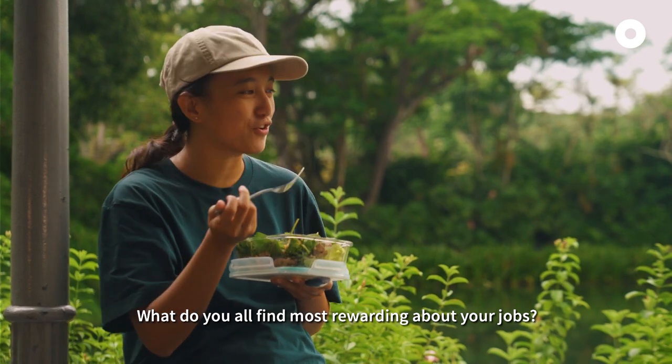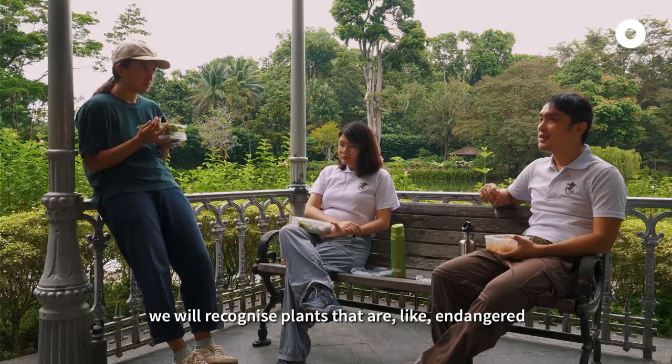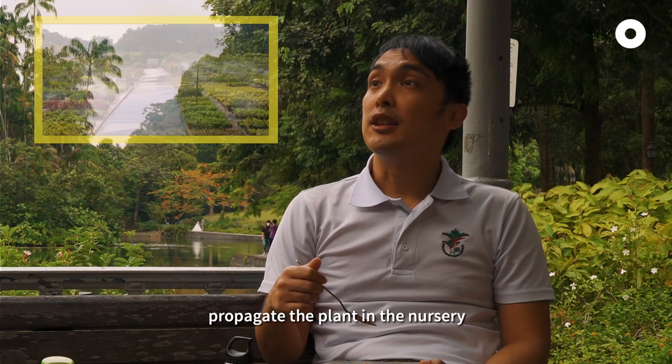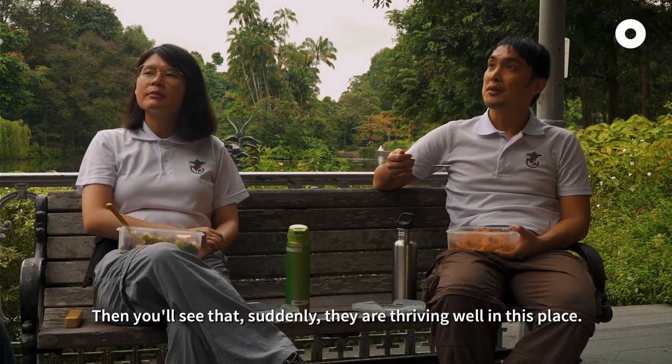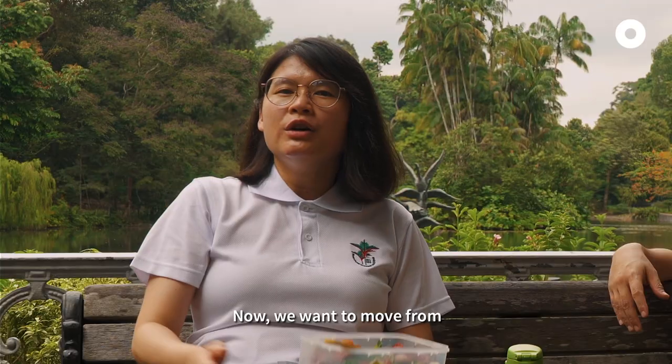What do y'all find most rewarding about your job? There are times when we go into the forest and you recognise plants that are endangered or extinct. We try to propagate the plant in the nursery then plant it out. Then suddenly you see they are thriving — like, you have survived! You have a life here! Now we want to move from City in a Garden into City in Nature.